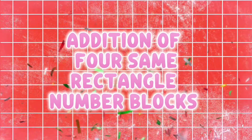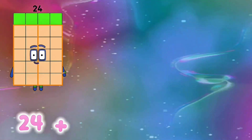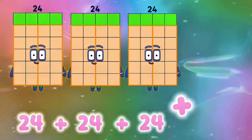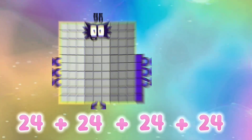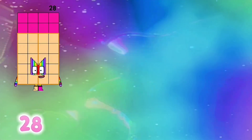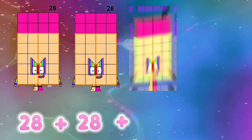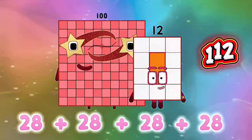Addition of four same rectangle number blocks. 24 plus 24 plus 24 plus 24 is equals to 96. 28 plus 28 plus 28 plus 28 is equals to 112.